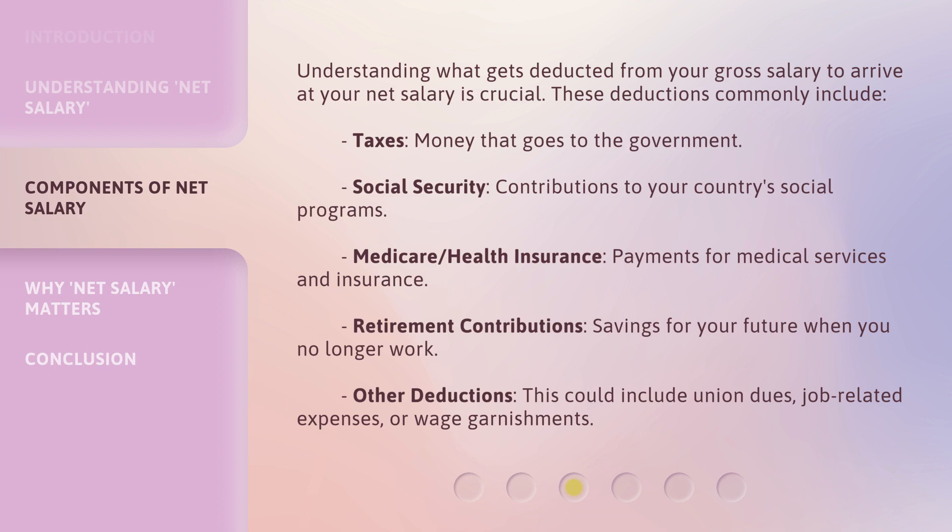Health insurance — payments for medical services and insurance — retirement contributions, savings for your future when you no longer work. Other deductions could include union dues, job-related expenses, or wage garnishments.